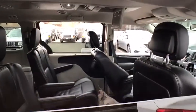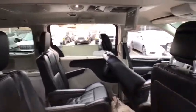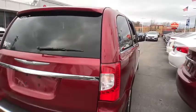Seat seven comfortably and choose from stow-and-go seating or the innovative swivel-and-go seating. This vehicle has less than 55,000 miles. Here are some of this vehicle's great options.